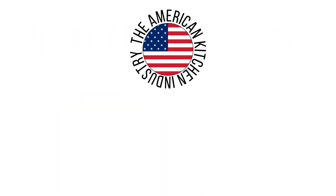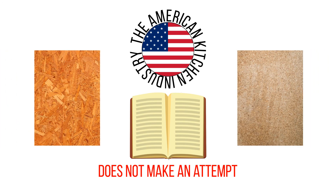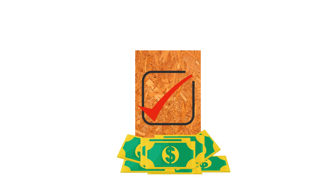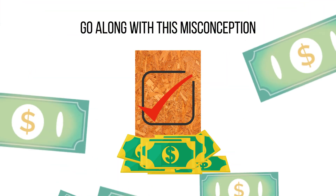The American kitchen industry does not make an attempt to educate consumers about the differences, and about the fact that in most cases a good particle board is more durable than plywood. Instead, since consumers perceive plywood as better and more expensive, American cabinet manufacturers go along with this misconception and simply charge more for plywood boxes.